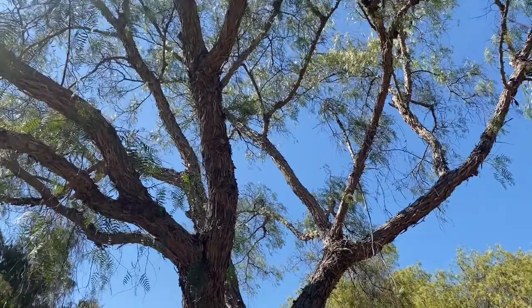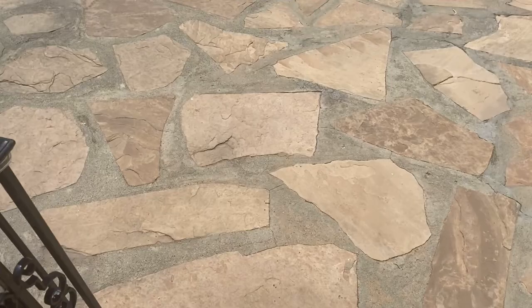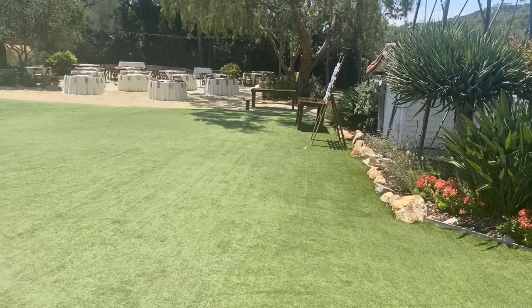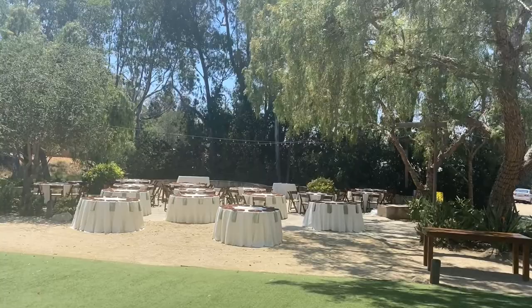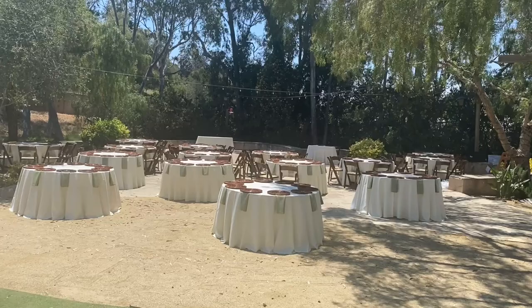When you're going down the steps you can see the swimming pool and the area where the cocktail hour and reception is going to be. They have already set up tables under these beautiful pepper trees, and if it's raining they have a huge white tent — I have already shot a wedding here when they used the tent.